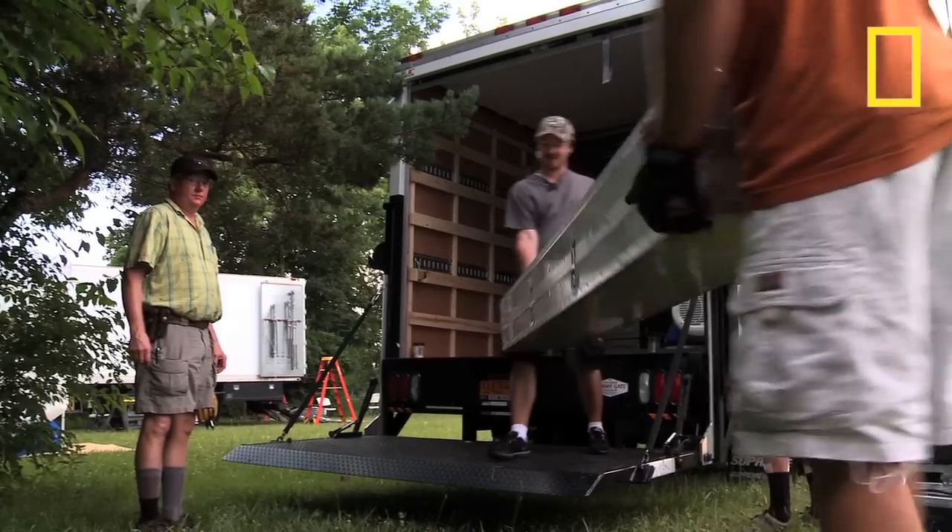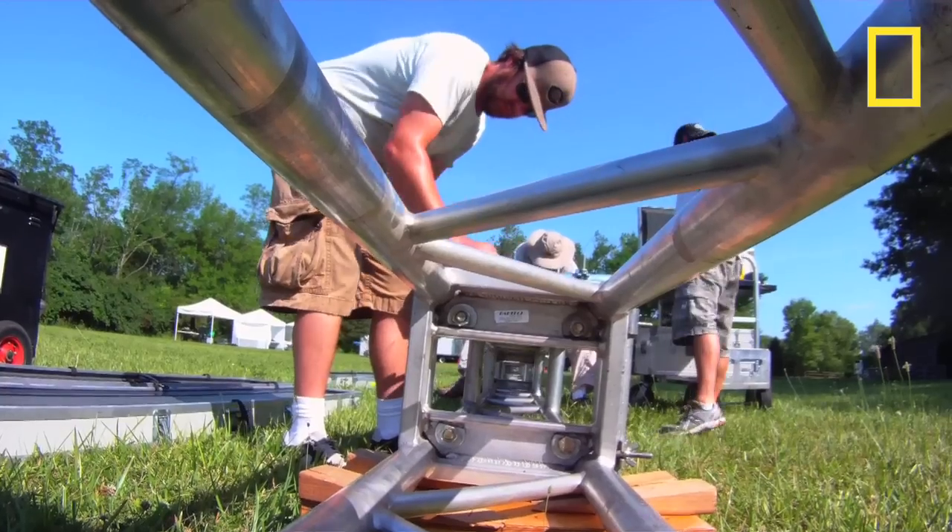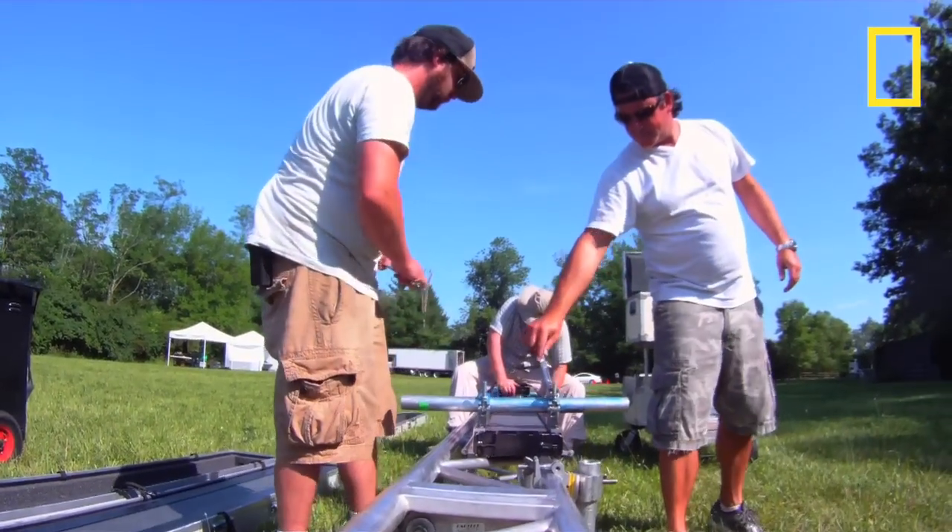The mission of the project was to track alongside a cheetah running at full speed. We had gear shipped from Los Angeles, from New York, from Cincinnati, all to come together and be built in one day.